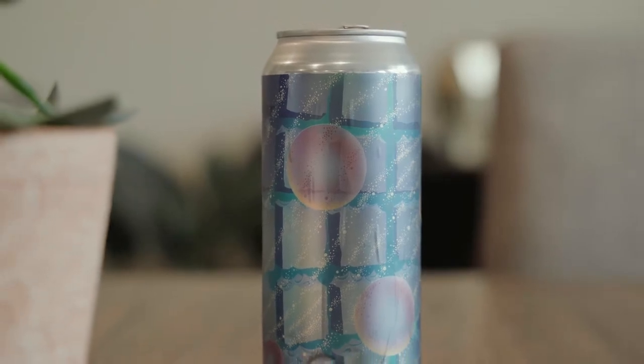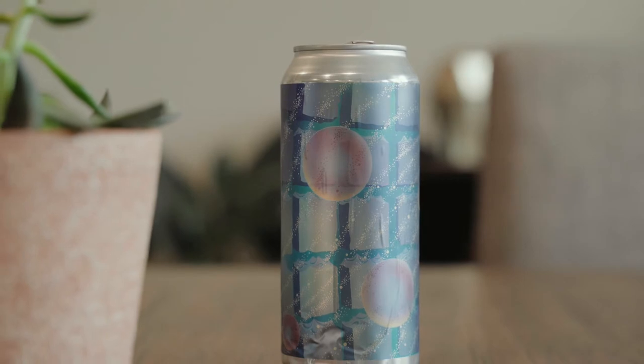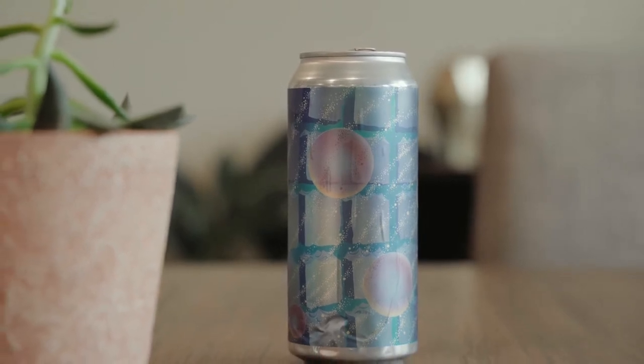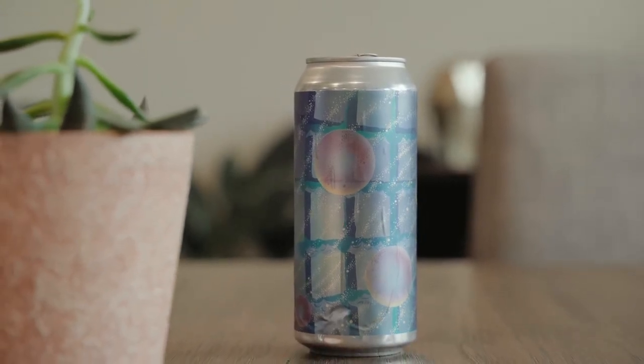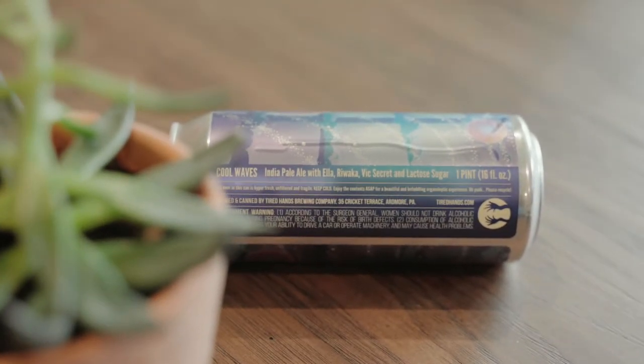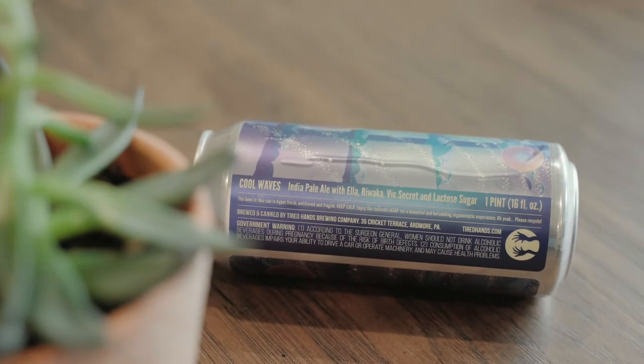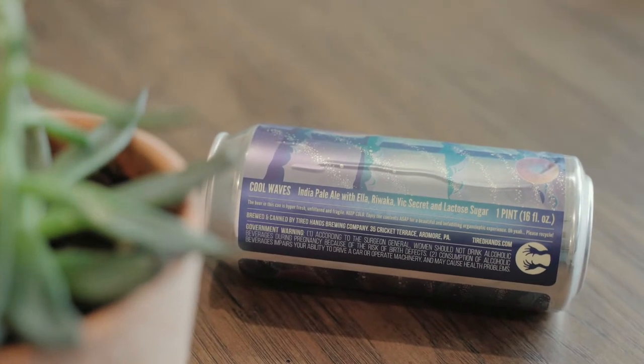Hey guys, welcome back. Today we're checking out the Tired Hands Cool Waves IPA — an India Pale Ale with Ella, Rewakka, Vic's Secret, and Lactose Sugar.